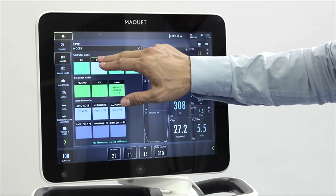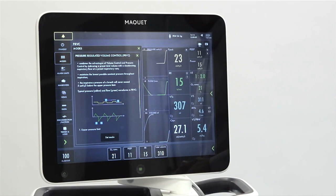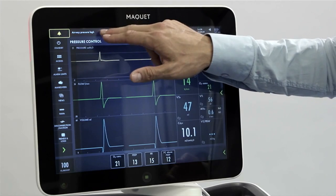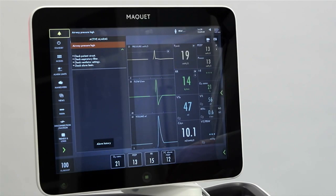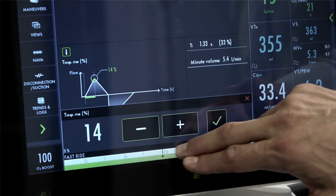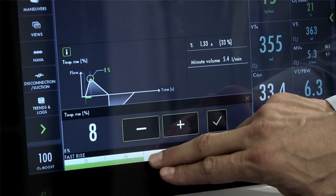On-screen tutorials are available to help you choose between ventilation modes. Servo U reminds you of things to do and even provides recommendations of possible actions to perform. And when you adjust settings, illustrations help visualize the effects of those changes.